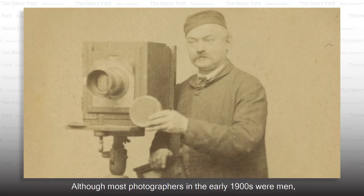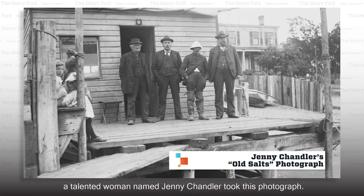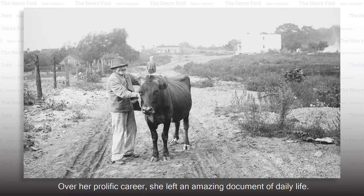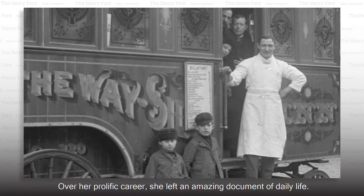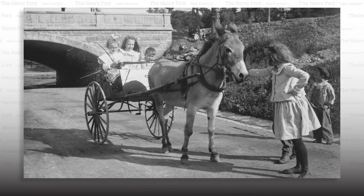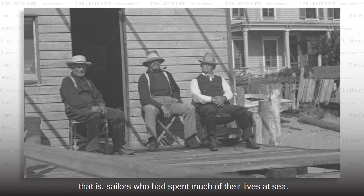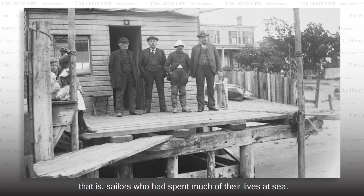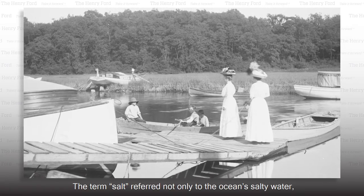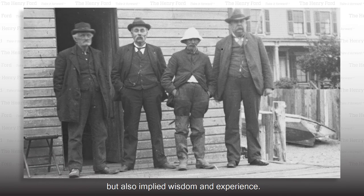Although most photographers in the early 1900s were men, a talented woman named Jenny Chandler took this photograph. Over her prolific career, she left an amazing document of daily life. She called the men in these photos "old salts" — that is, sailors who had spent much of their lives at sea. The term salt referred not only to the ocean's salty water, but also implied wisdom and experience.